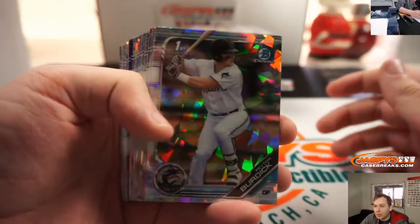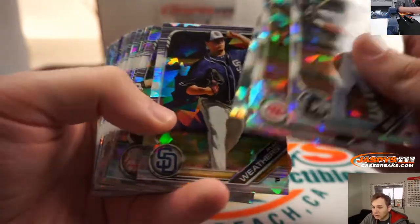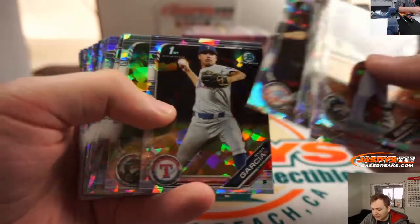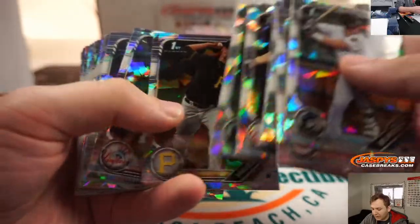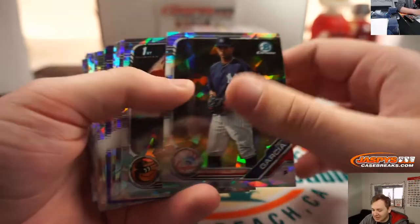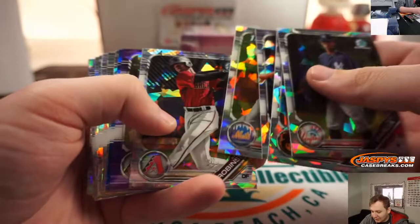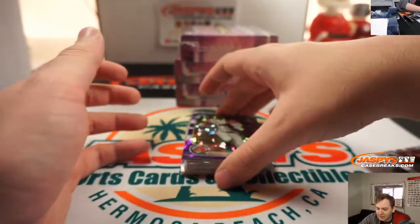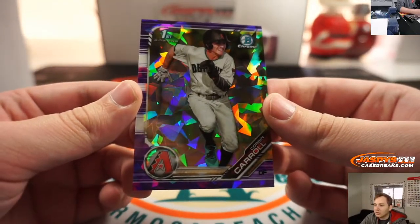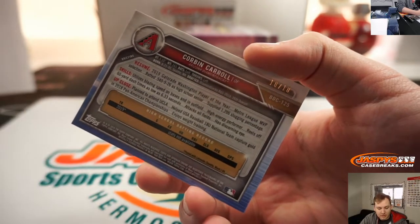Looks like we got a purple out of ten. Jericho King, Ethan Hankins. First one up — we have a purple Corbin Carroll. Nice, for the Diamondbacks, going out to Ryan D. That one's numbered 10 of 10. Nice Corbin Carroll.